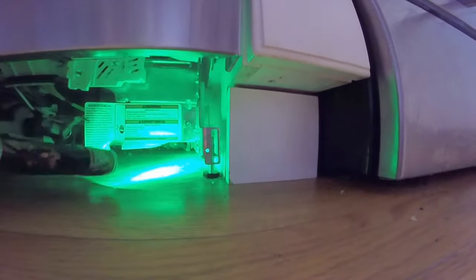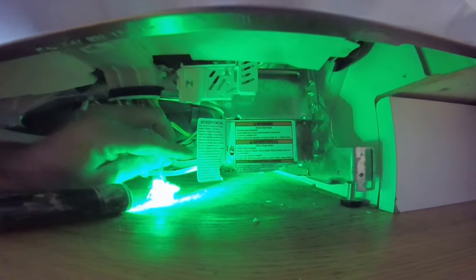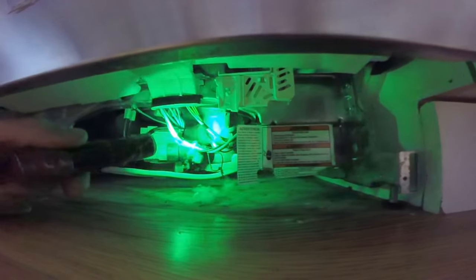Some rat droppings, looks like some mouse droppings as well. Just doing an inspection to make sure that nothing has been chewed — such as these wires right there. This is why we need to be very diligent.